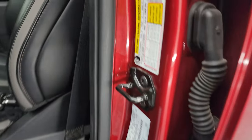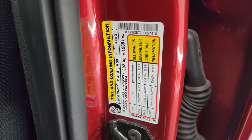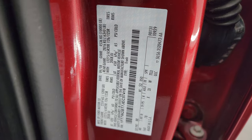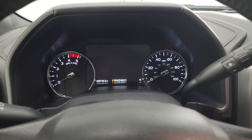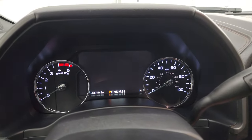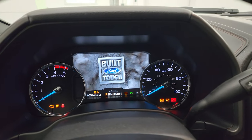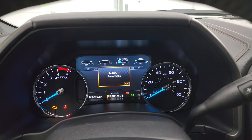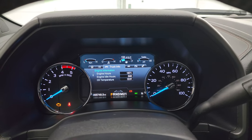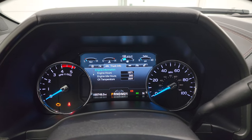I'll show you the tire and loading information sticker, and then the VIN sticker. We'll hop inside and check out the miles. You can see that this one has 55,749 miles.